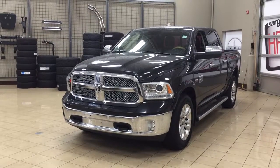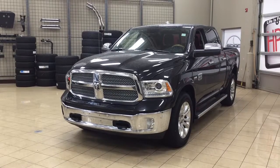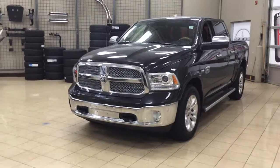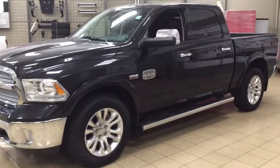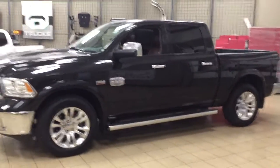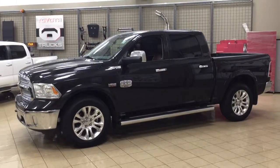The most notable features on the Longhorn are its heated and cooled front seats. You also have your navigation system as well as your heated steering wheel. I'm going to go through a couple more features on the inside and outside of the vehicle to get you familiar with this 2016 Ram 1500 Longhorn. Let's get started.